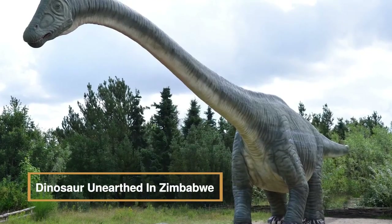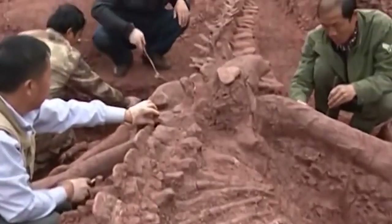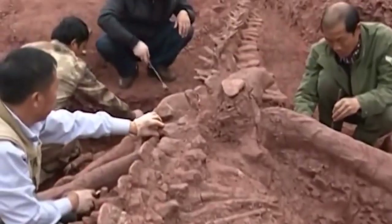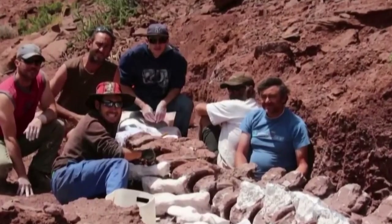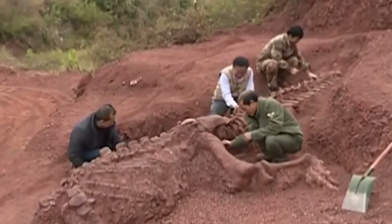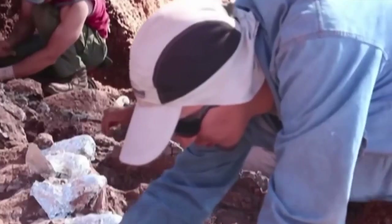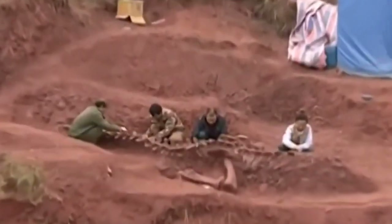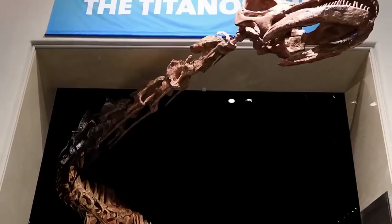Discovered in the Pebbly Arkos formation in northern Zimbabwe, the recently revealed Mbiresaurus rathi stands as Africa's oldest definitive dinosaur species, dating back approximately 230 million years. The find offers insights into dinosaur evolution and addresses the puzzling question of why dinosaurs inhabited specific regions on the ancient supercontinent Pangea. Named after the Shona dynasty Mbire, the nearly complete sauropodomorph skeleton measuring about six feet in length challenges the notion that the earliest dinosaurs were all small. While Nyasasaurus from Tanzania may be older, its incomplete skeletal remains leave uncertainties about whether it was a true dinosaur or a dinosauromorph ancestor.